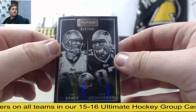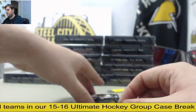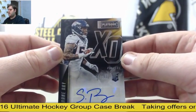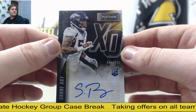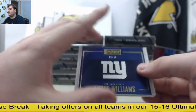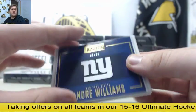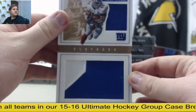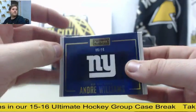Out of $299, Brady and Gronk for the Pats. For the Broncos out of $199, Shane Ray rookie card auto — $199 out of $199, Shane Ray auto. $5.25, Andre Williams patch booklet for the New York Football Giants.